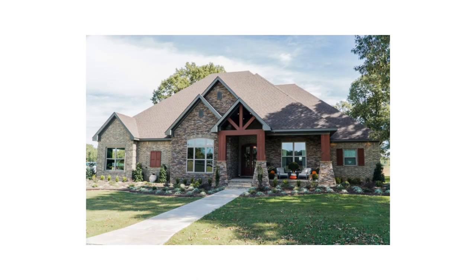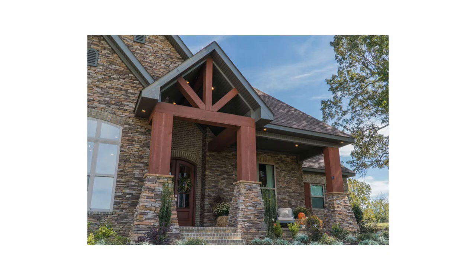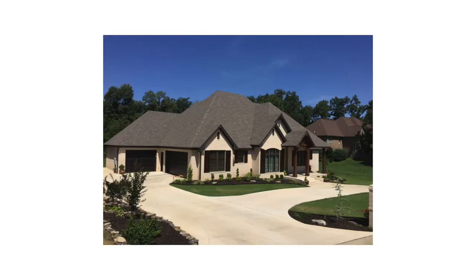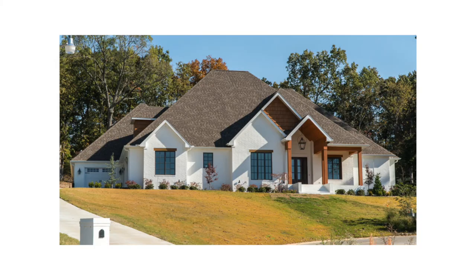One of my favorite things about this home's exterior is the use of the timber columns on stone bases surrounding the front covered porch. When designing this home, we took traits from the European and rustic styles to bring it to life. Let's take a look at the interior.